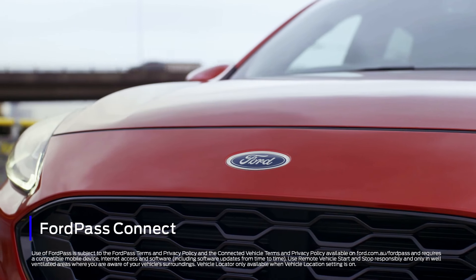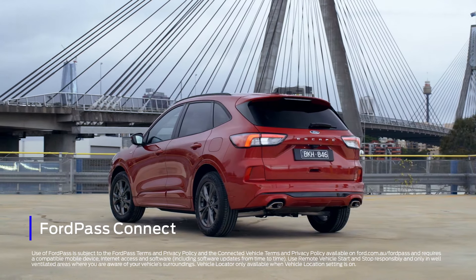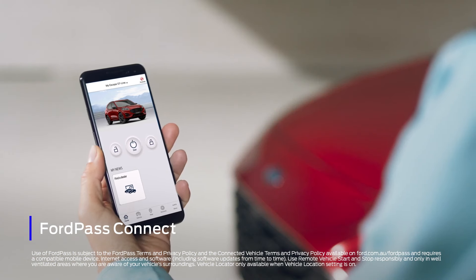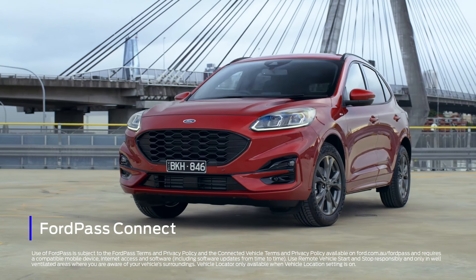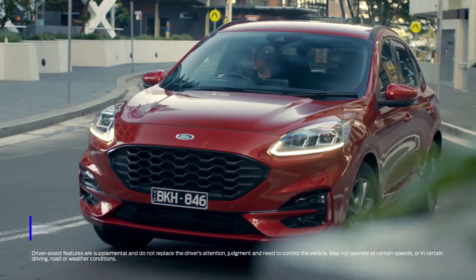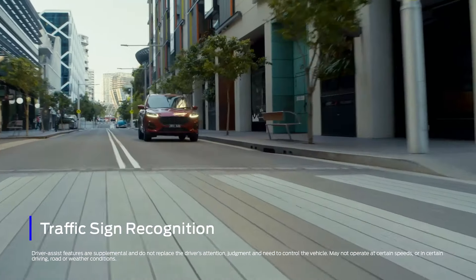With an embedded modem and FordPass Connect, the Escape is set to make your life easier than ever before. Using the app on your smartphone, you can locate your vehicle, lock and unlock the doors, and start the engine from afar. It's packed with technology, from detecting pedestrians on the road to reading traffic signs. The Escape gives you an extra pair of eyes to focus on the road.